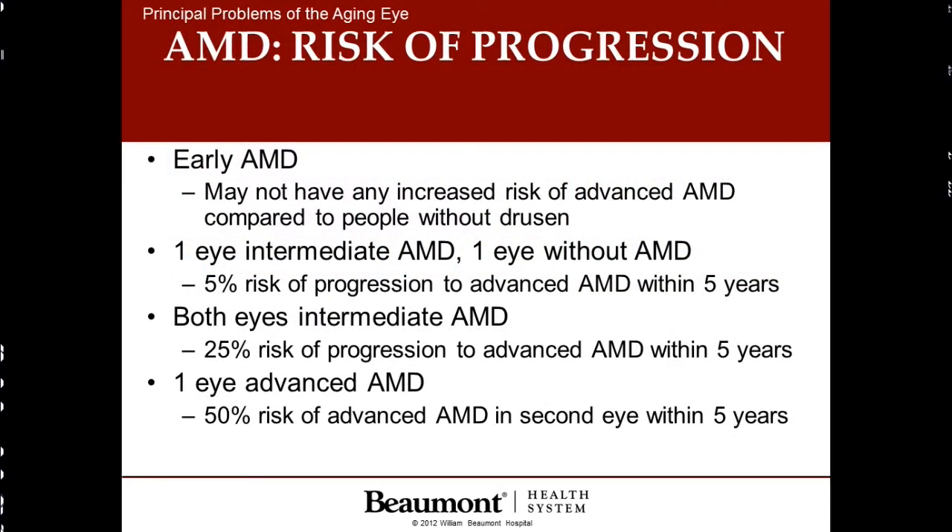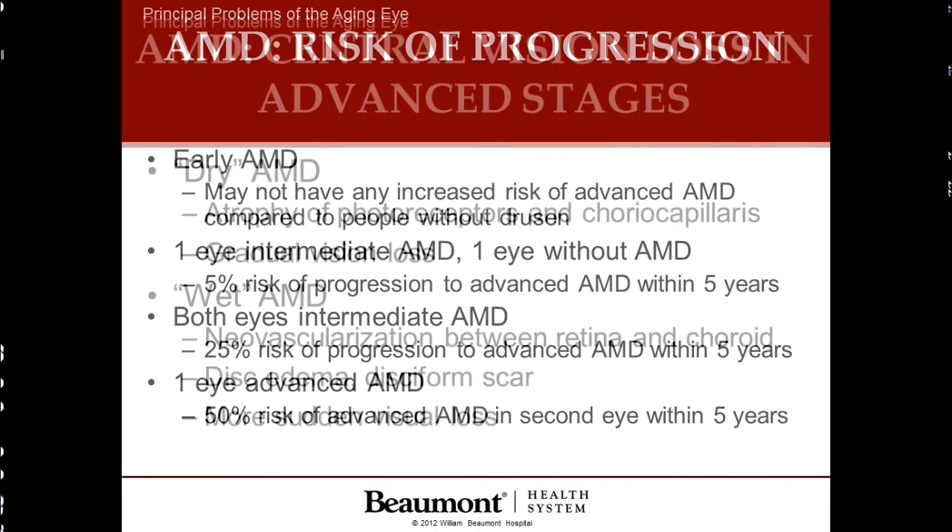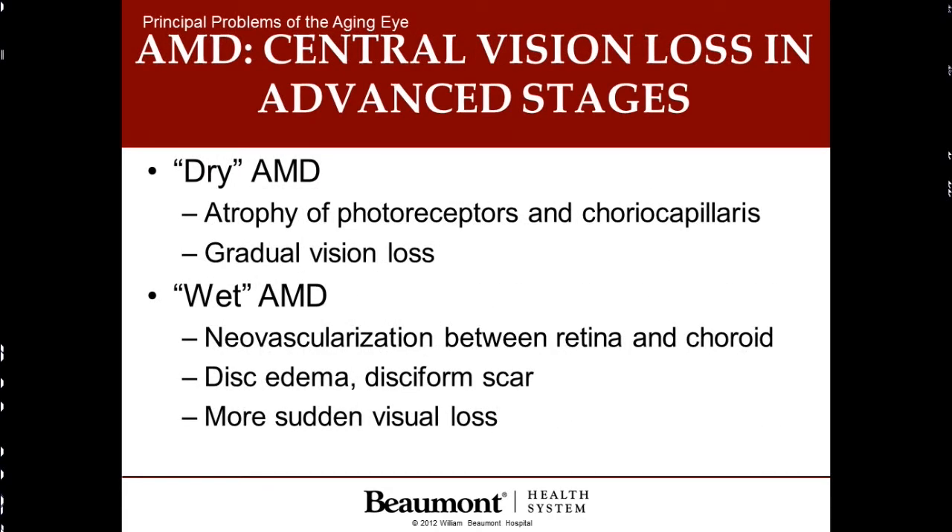In the early stages, patients may have very good eyesight, and the chances of progression are low — only 5% within 5 years. But as macular degeneration progresses, the chances of involving the second eye increase to better than 50%. Macular degeneration is always subdivided into two types: the dry type, which is the good kind and leads to gradual visual loss; and the wet type, which leads to more rapid, sudden loss due to bleeding in the back of the eye.